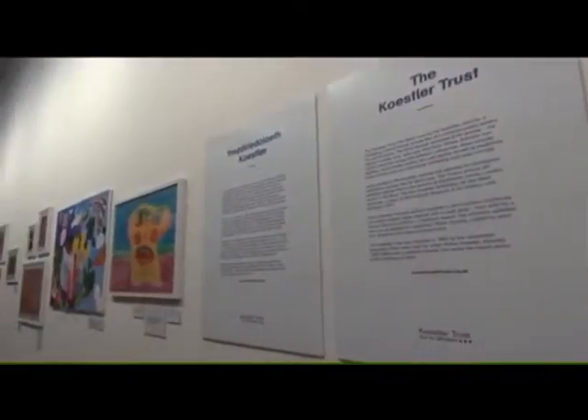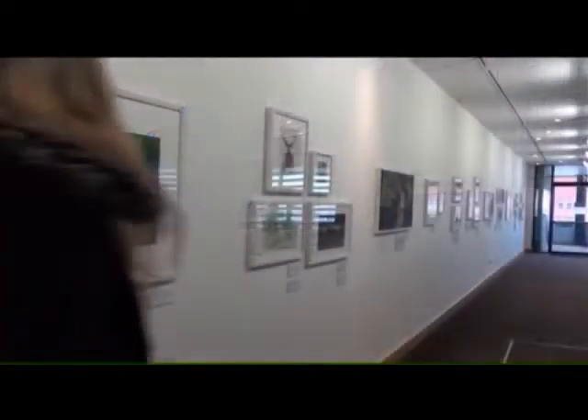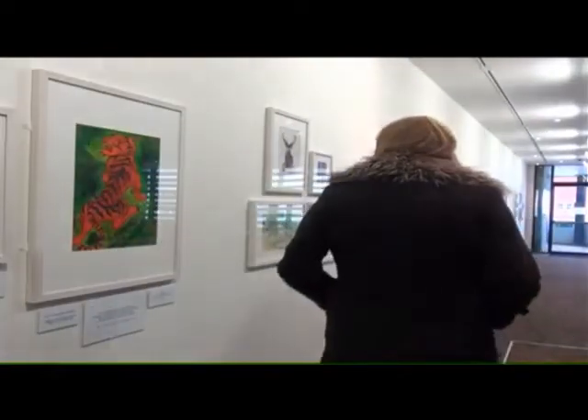Has the exhibition been well received? It has. We opened it here at the end of April, where the board of the Coastal Trust came down to launch the exhibition, which was really lovely because some of the families of the people who have done the artwork came down. It was nice to actually chat to them about their stories. It's been really, really well received since being here, and we've still got just under a month to go.